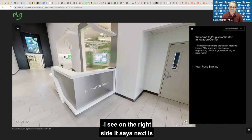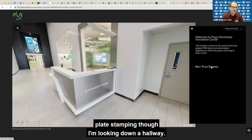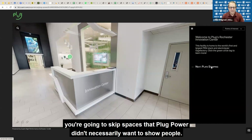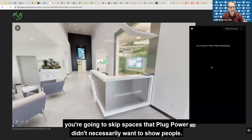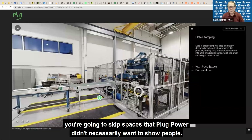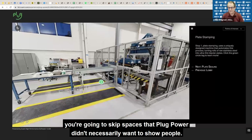On the right side it says 'next is plate stamping,' though I'm looking down a hallway. I imagine when you hit plate stamping, you're going to skip spaces that Plug Power didn't necessarily want to show people. Yes, indeed.